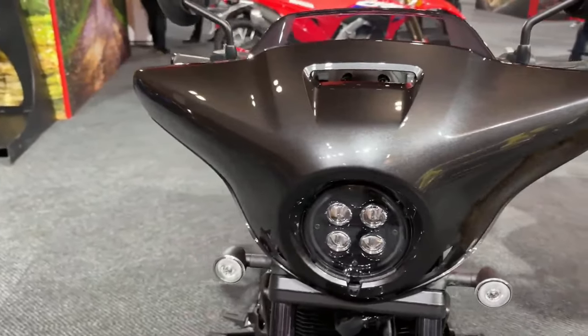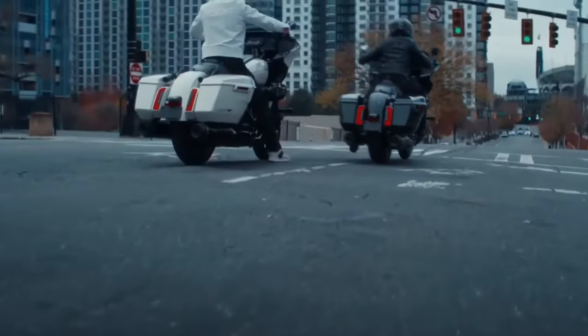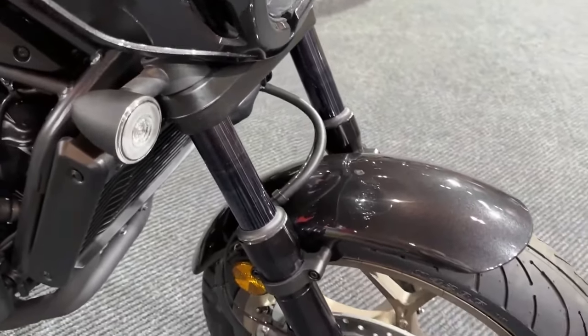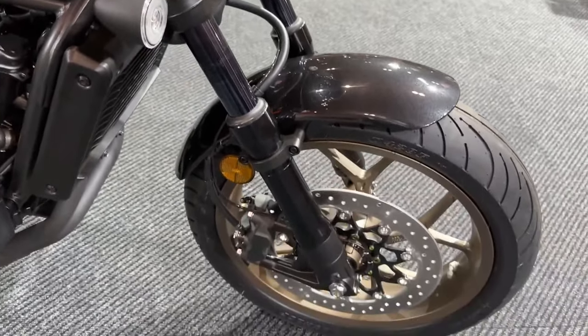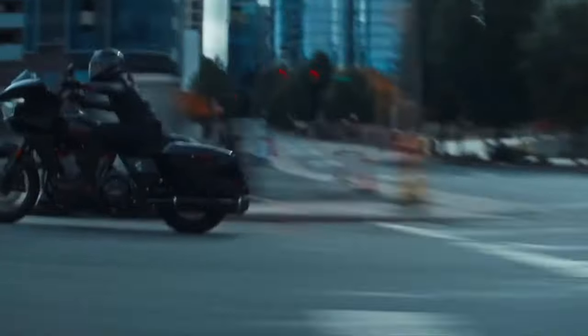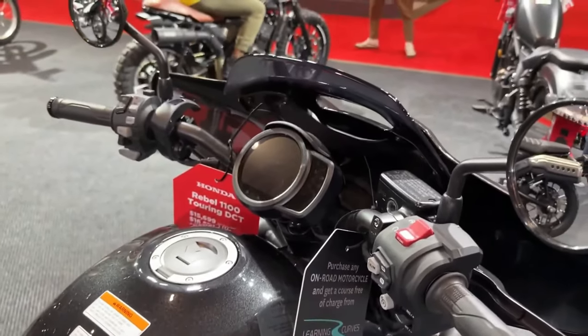Electronics package: the motorcycle features a cutting-edge electronics package, including multiple riding modes, traction control, and a comprehensive ride-by-wire system. These features enable riders to customize their riding experience according to different conditions and preferences. The Rebel 1100 Tour is also equipped with a state-of-the-art infotainment system that includes a full-color touchscreen display, offering navigation, music control, and smartphone connectivity, allowing riders to stay connected and entertained on the road.